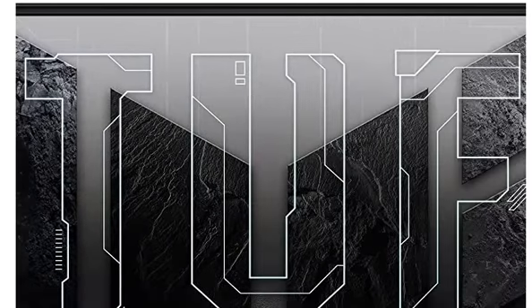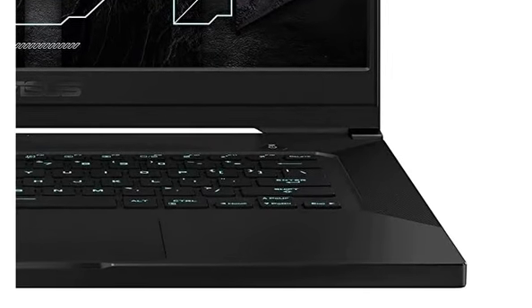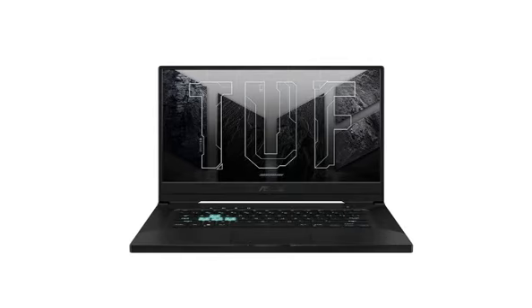Now let's talk about features. First of all, the processor — we have an Intel Core i5 11th generation 11300H processor with speed up to 4.4 GHz.